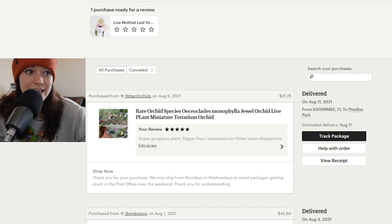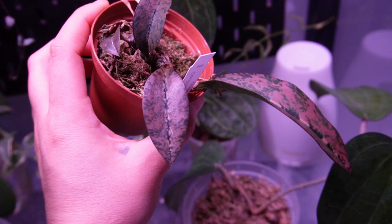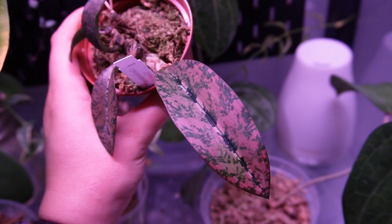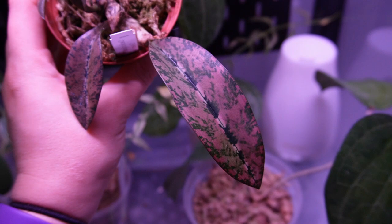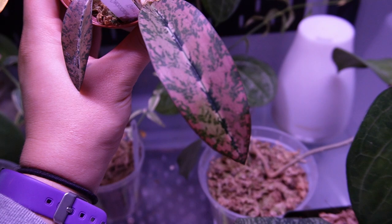Last but certainly not least is another orchid — an Oeceoclades monophylla jewel orchid. It's a lot of words but a super gorgeous plant, bigger than I expected. Ridder never disappoints. I truly recommend Ridder Orchids for all of your orchid needs — I always have really great experiences from them and so have a lot of my friends. Here is the orchid — it keeps coming up with mealy bugs randomly but I still love it. I love the pink on it and the coloration and the way the leaves look. You can see I've rubbed it really hard and taken off some of the color from where there were mealy bugs on it. I really like this plant.